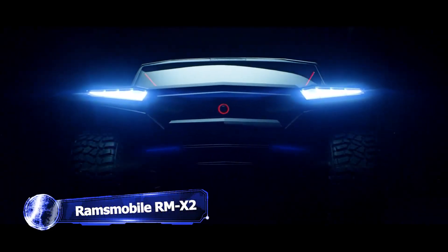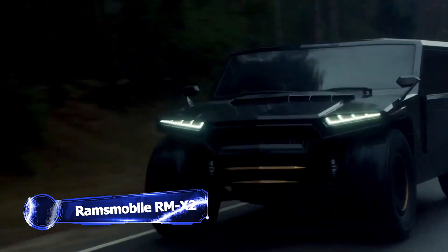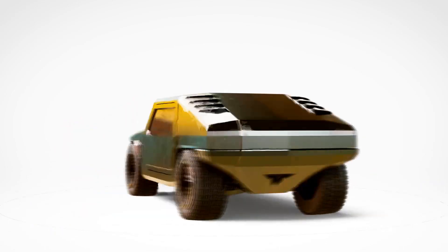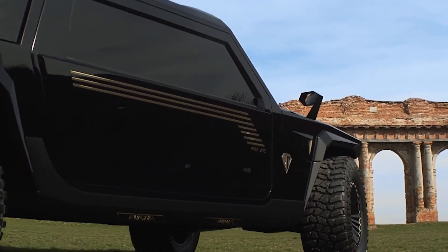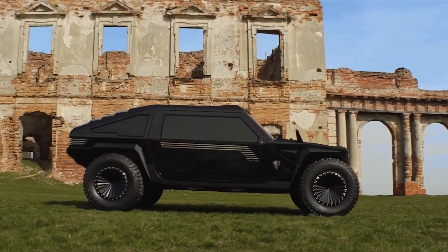Who's been stealing from Batman? Meet the bonkers Ransmobile RMX2, an SUV truly like no other. With a price tag of 1 million US dollars, it might set you back a pretty penny. But come on, look at it.